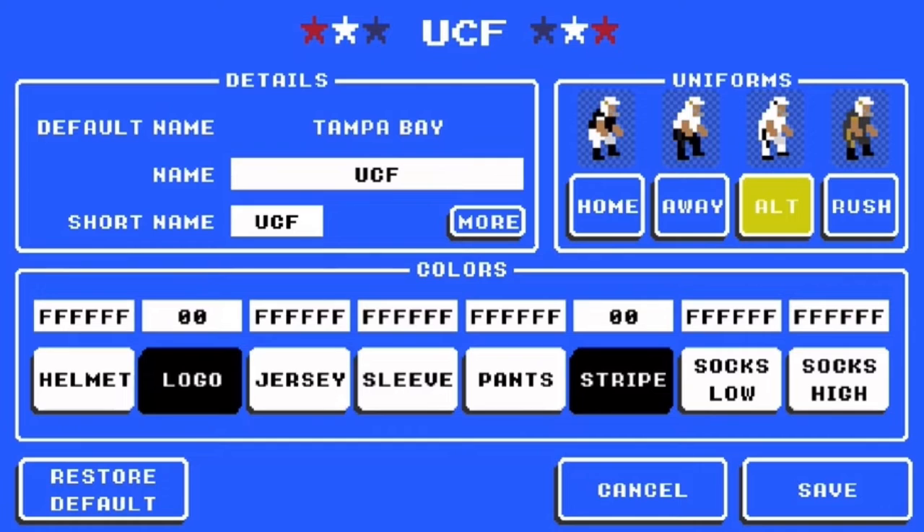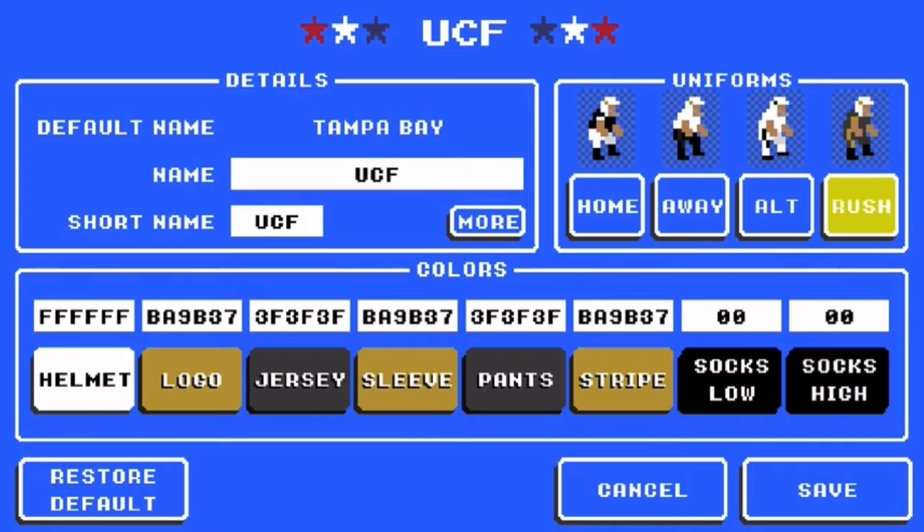For the alternate jerseys, I did the space jerseys. The helmet is white, the logo's black, jersey, sleeves, and pants are white, stripe is black, and the socks are white. For the color rush, it's kind of an old jersey. For the helmet, it's white. For the logo, it's VA9B37. For the jersey, it's 3F3F3F. For the sleeve, it's VA9B37. The pants are 3F3F3F, the stripe is VA9B37, and the socks are black.